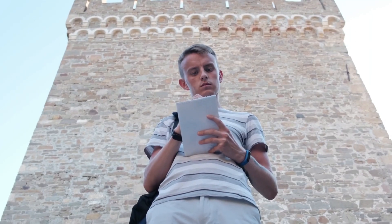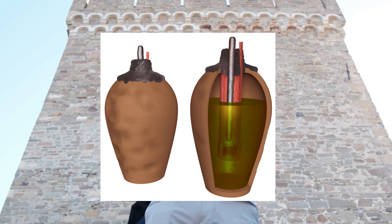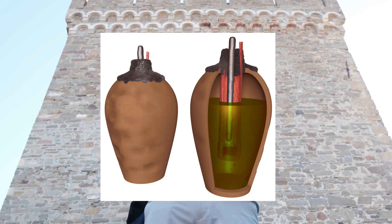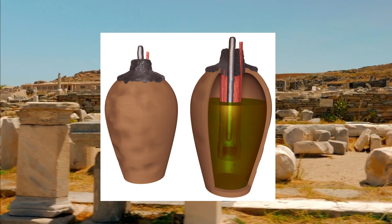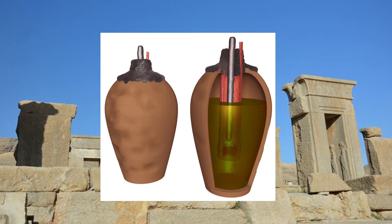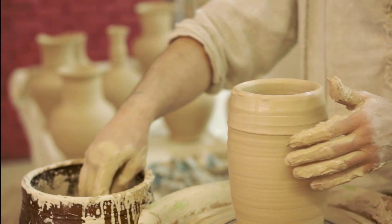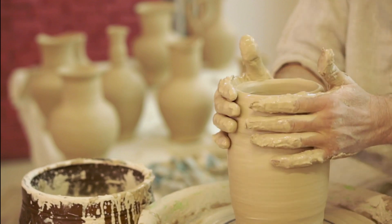The battery consists of a clay jar that is approximately five inches tall and three inches in diameter, with a narrow neck and a flat perforated lid. Inside the jar is a copper cylinder that is approximately four inches tall and two inches in diameter, and an iron rod that is approximately three inches tall and a quarter inch in diameter. The Baghdad battery was initially thought to be a simple container for holding scrolls or other small objects, but further analysis revealed that it was capable of producing an electric charge.